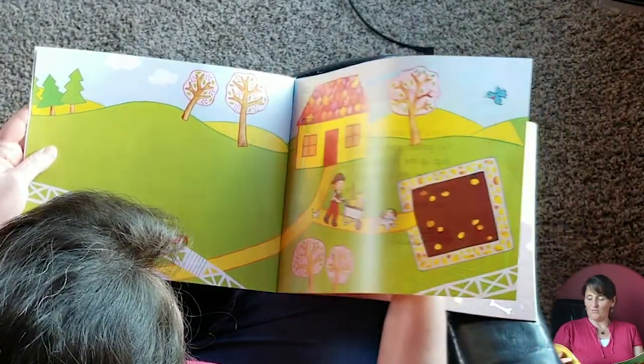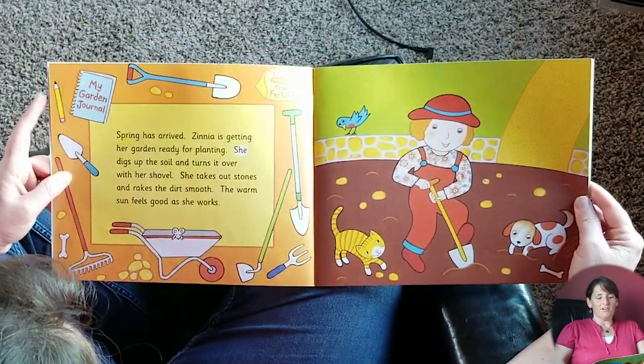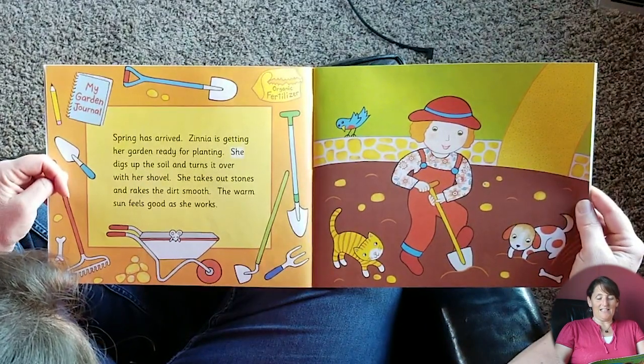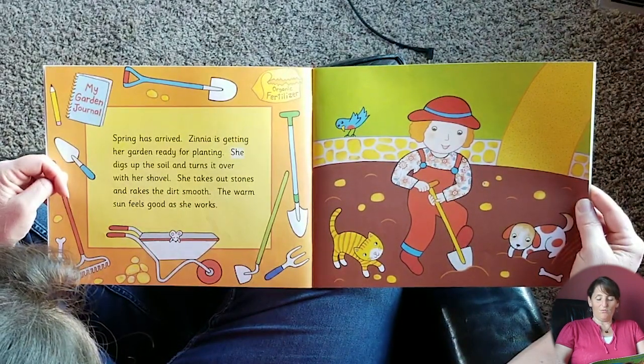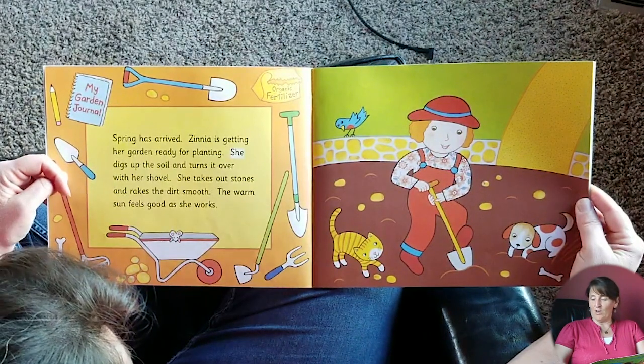She's gonna go plant her garden with her dog or cat and a little mouse. My garden journal says up here: Spring has arrived. Zinnia is getting her garden ready for planting. She digs up the soil and turns it over with her shovel. She takes out stones and rakes the dirt smooth. The warm sun feels good as she works.